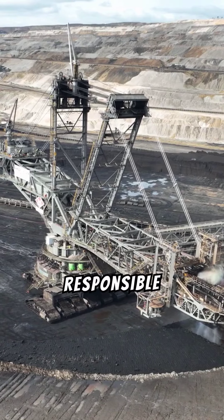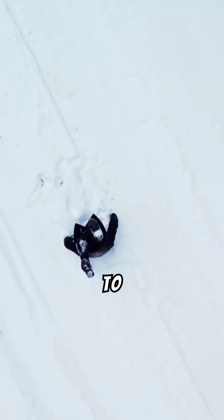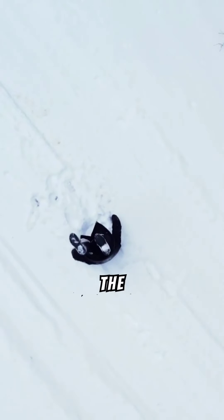Always practice responsible digging by filling holes and respecting local laws. Use proper tools to minimize environmental impact and maintain the beauty of the surroundings.